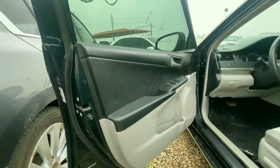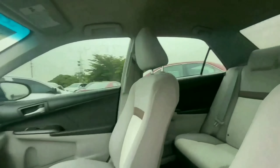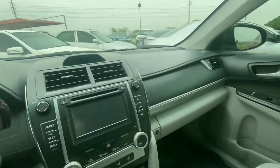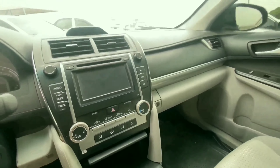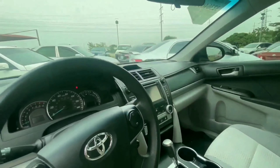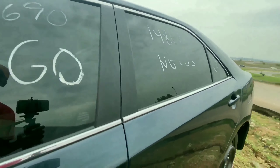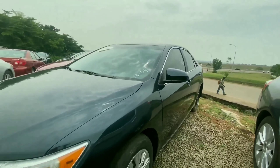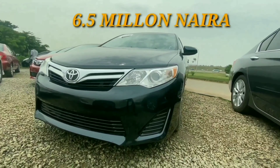Coming inside, we have a two-tone color interior — black and cream seats. This is a really clean seat, with room to sit three adults comfortably. This also comes with a touchscreen display, reverse camera, and manual climate control. It's equipped with Bluetooth and voice command, and is powered by a four-cylinder engine. So if you are considering a very fuel-efficient car, you can't go wrong with this 2012 Toyota Camry, which retails for 6.5 million.